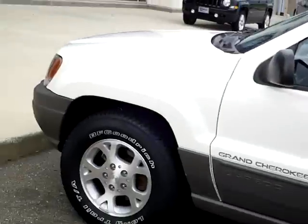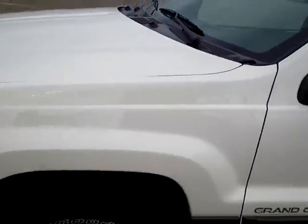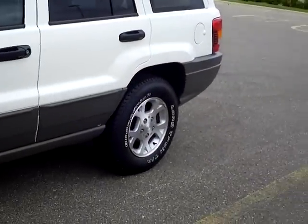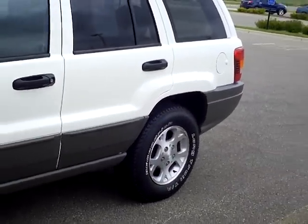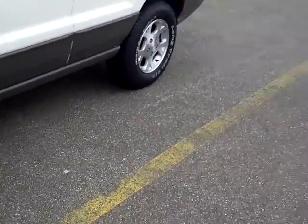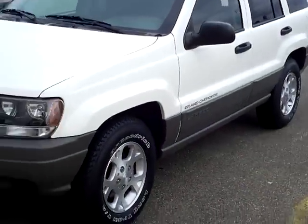Very nice, clean unit — this one probably won't be around too long. Here at Mills Ford, our managers do check the internet, evaluating different pricing on vehicles, so we do try to price them very competitively for the internet market.